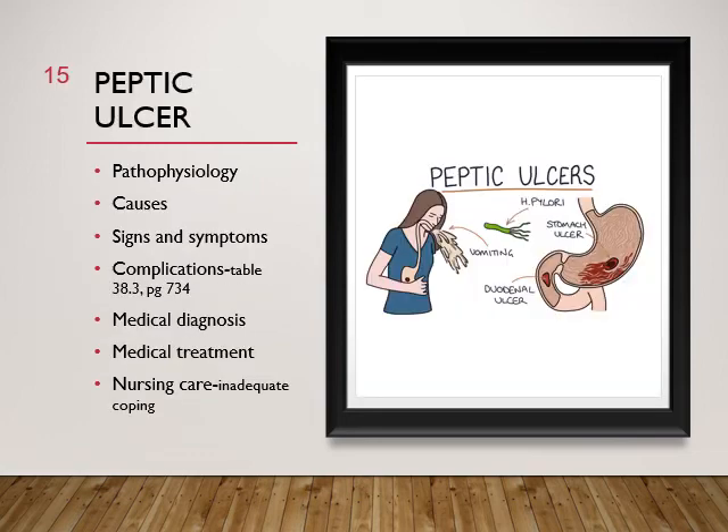Peptic ulcer disease is a loss of tissue from the lining of the digestive tract. When the stomach's protective barrier is worn through, a lesion or ulcer develops. Peptic ulcers are classified as gastric — in the stomach — or duodenal. About 80% of ulcers are duodenal. Causes include drugs, infections, stress, medications, H. pylori, stressful events, and spicy foods.